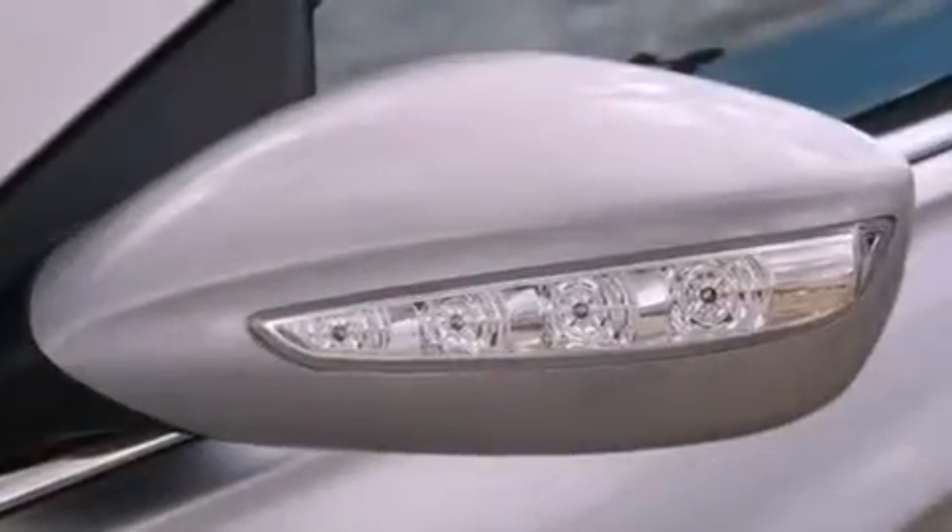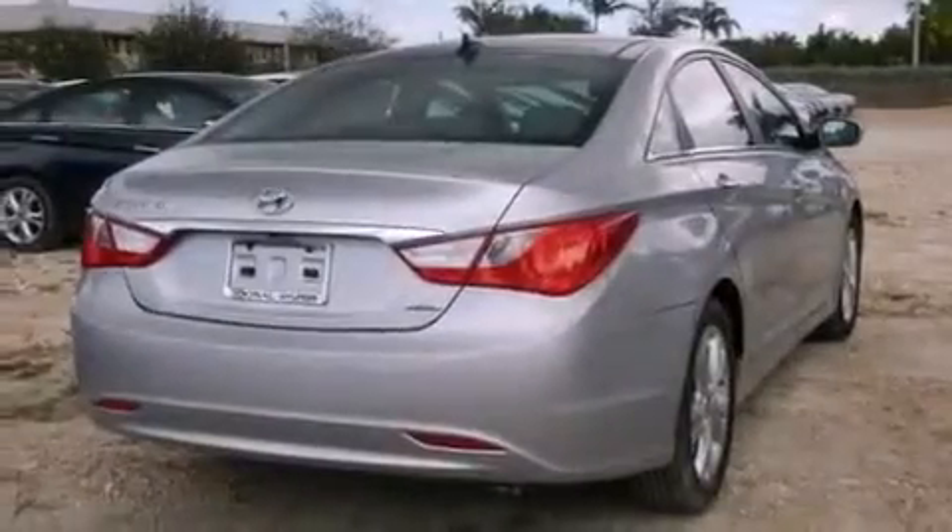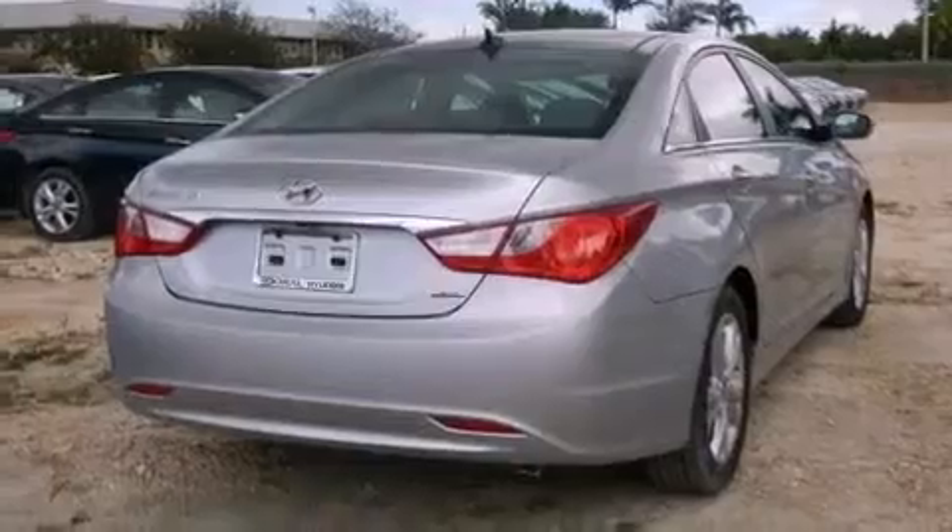Also included are a passenger side vanity mirror, an anti-lock braking system, a split folding rear seat, and seven intelligently positioned speakers producing great sound quality throughout the cabin.